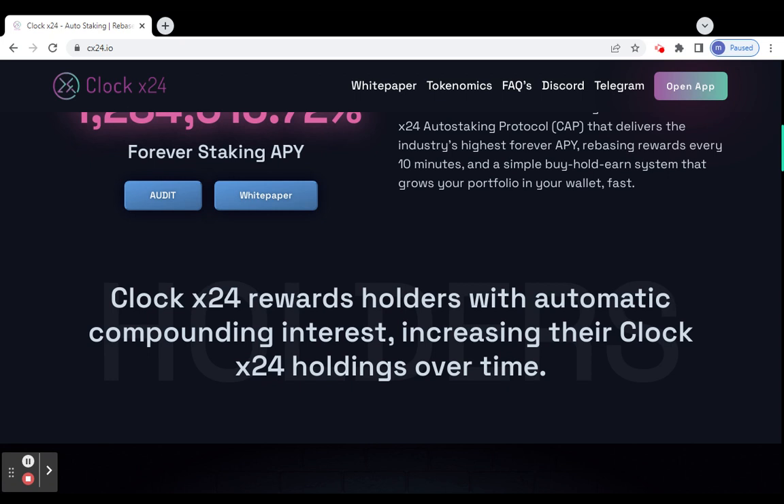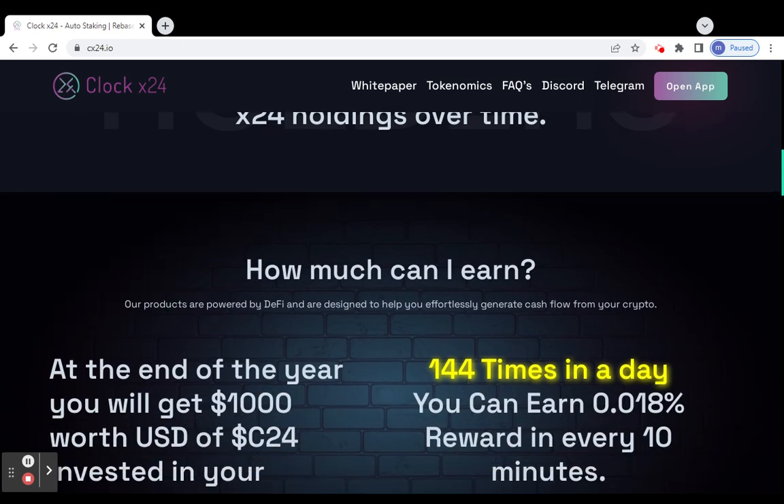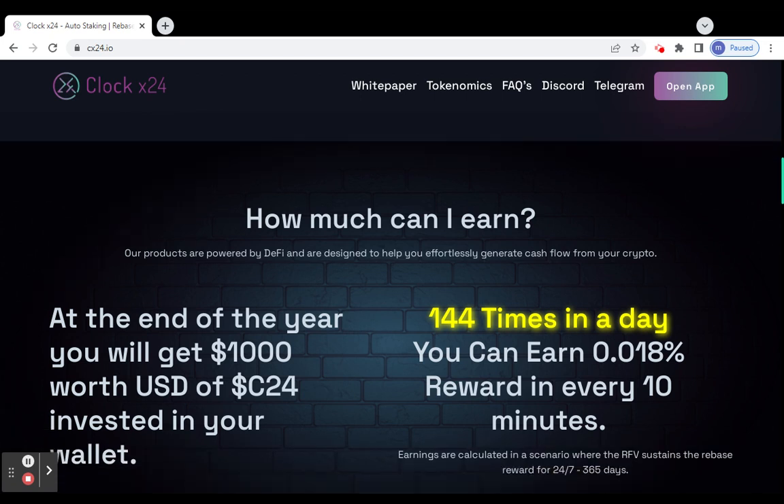One question: how much can I earn? This project is covered by DeFi and designed to help you generate cash just by holding this crypto. If you invest one thousand dollars in C24 token at the end of the year, you can earn 0.018 rewards every 10 minutes, 144 times a day.